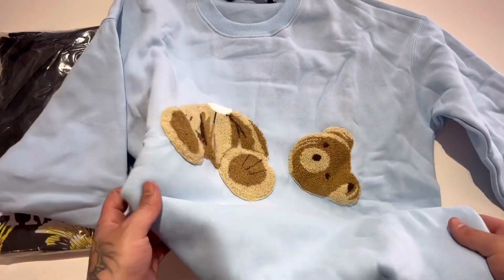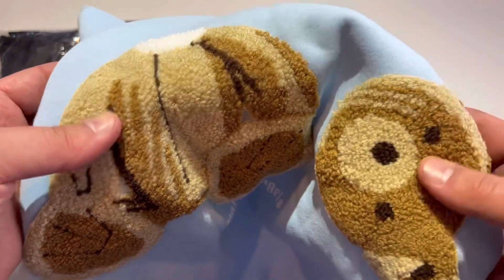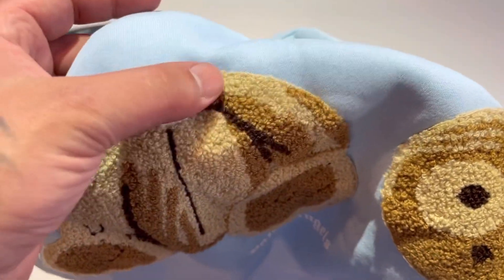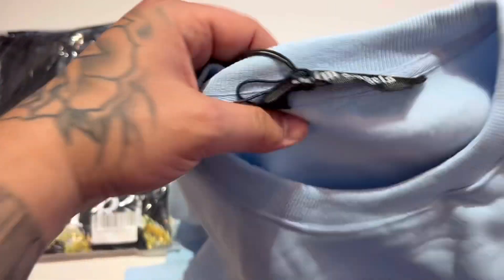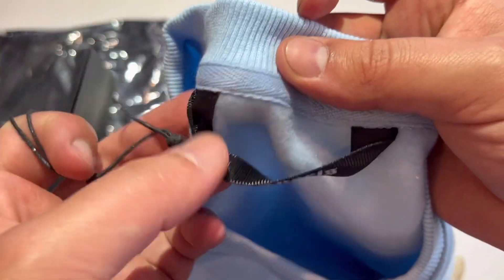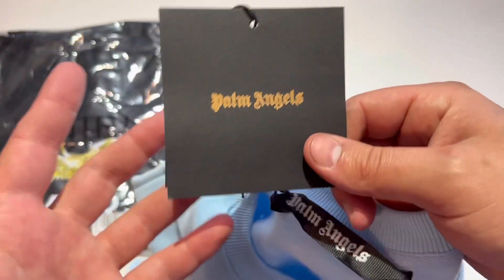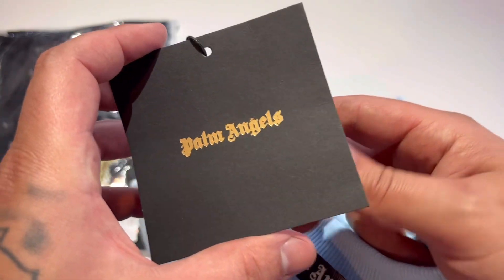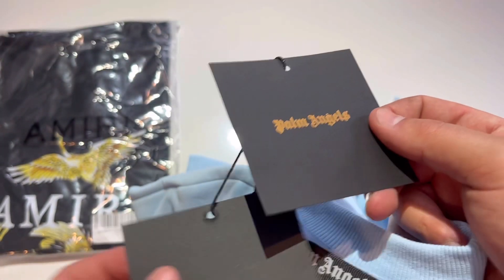The Palm Angels teddy bear with his head taken off — that is so cool! Super soft carpet material, very very nice. You can see the stuffing where the head popped off. This long sleeve sweater is super cool. Got 'Palm Angels' on the tag — my first piece of Palm Angels designer clothing I've ever had. Black tag with gold lettering, super cool.